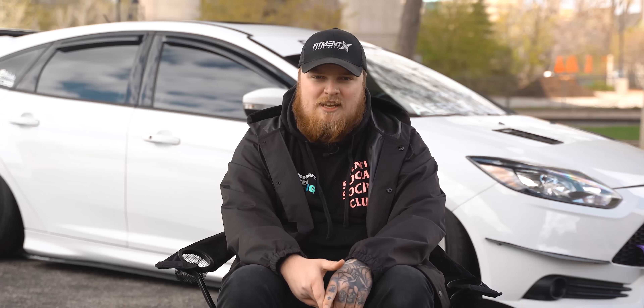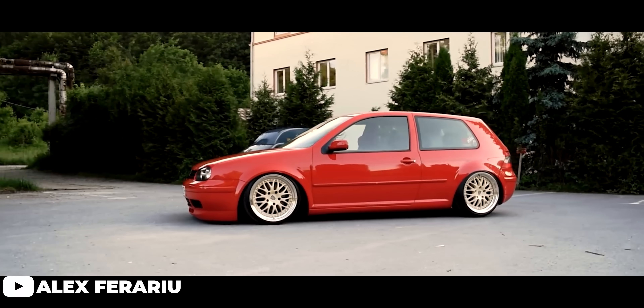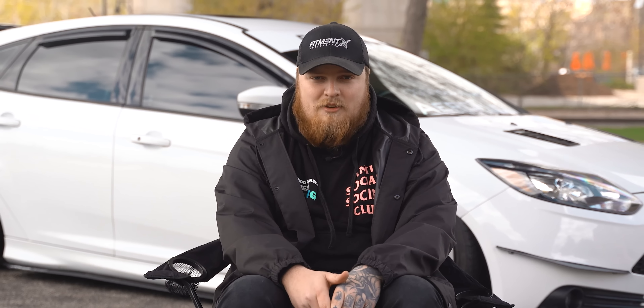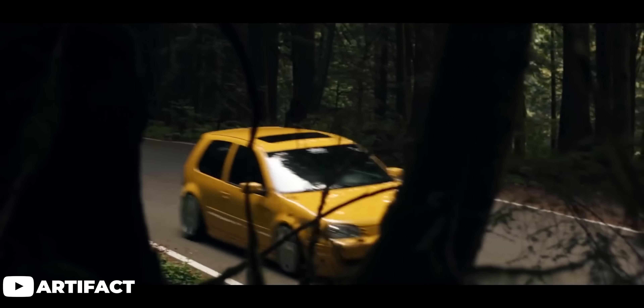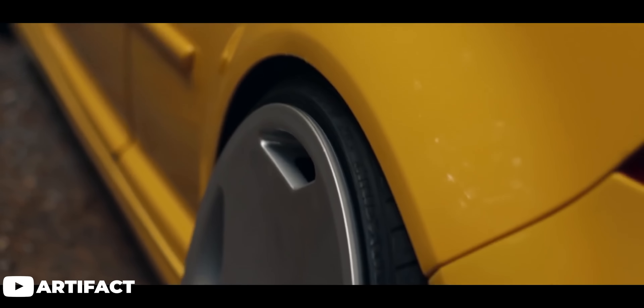The VR6 is nothing to shake a stick at either, coming in at 200 horses. Slapping an exhaust on this puppy will immediately have you smiling from ear to ear. If you have some pocket change, boosting the VR6 platform is very possible and I would recommend. This car has some subtle looks but it's a timeless one if you ask me, especially if you're able to dive into one of the 20th anniversary ones — it comes with a body kit, BBS wheels stock, and Recaro seats right off the old line.